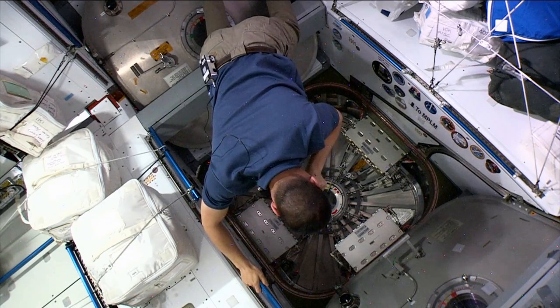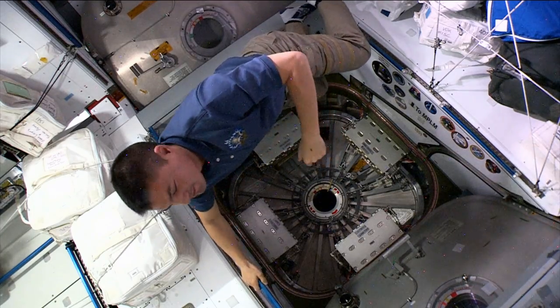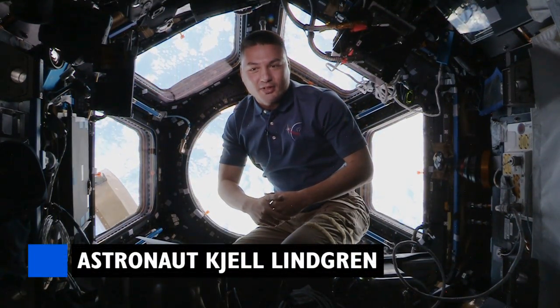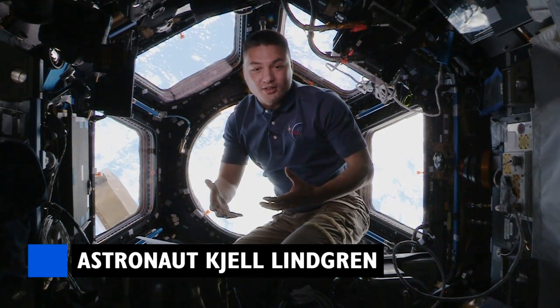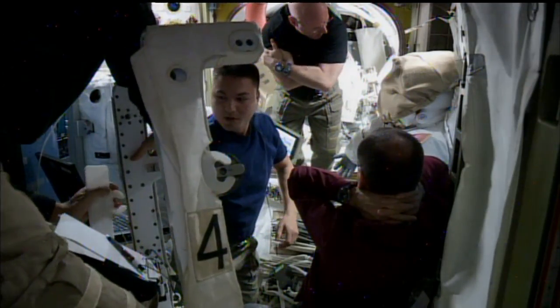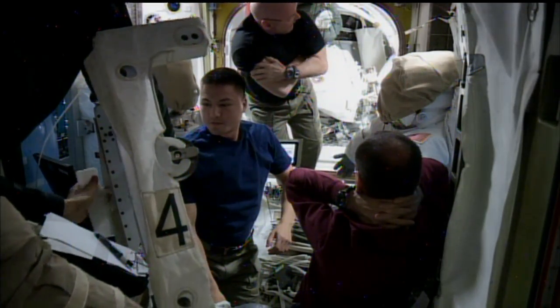Chell Lindgren let us know that it can take a while for the brain to get used to its new surroundings. It takes about six weeks to really feel like you're acclimated to moving around and just living in this environment, and also to feel like you really kind of know what you're doing here on the space station on a daily basis.